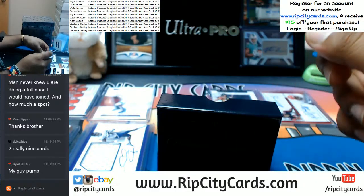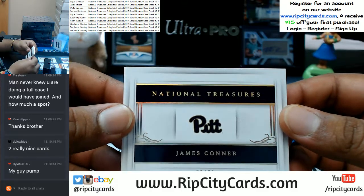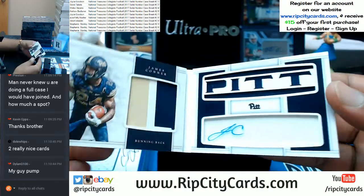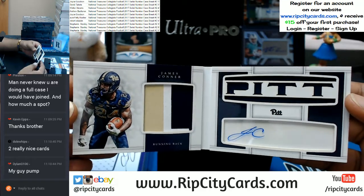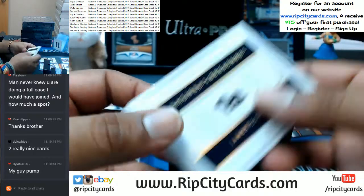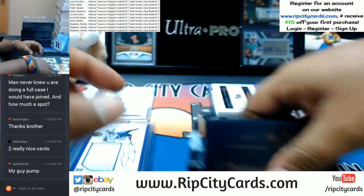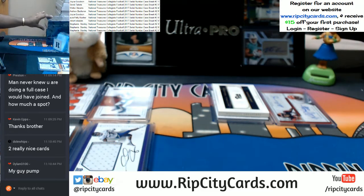That's going to the sixth spot. Going to the three spot — a booklet! Three-color patch, on-card auto for James Conner from Pitt. Pretty nice book right there, that is a three spot hit. Let's open up another box.